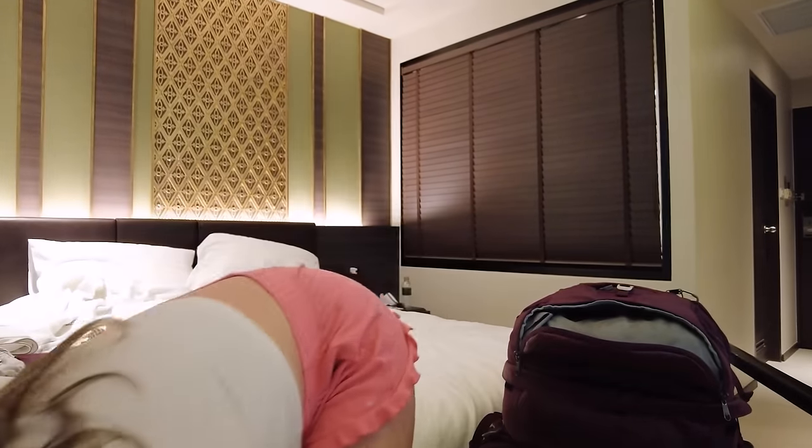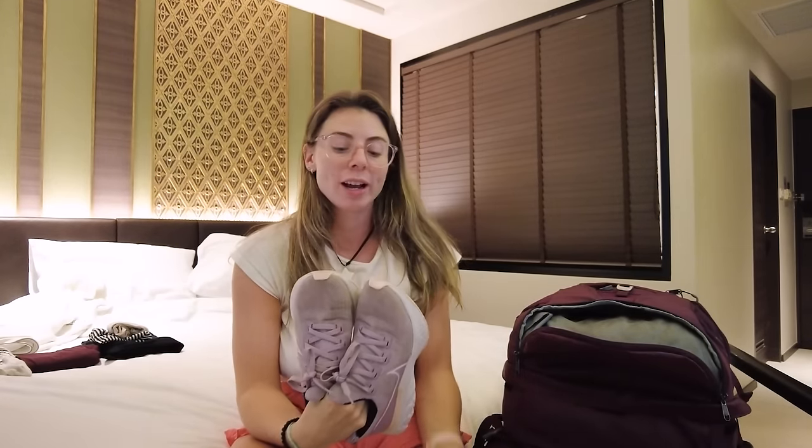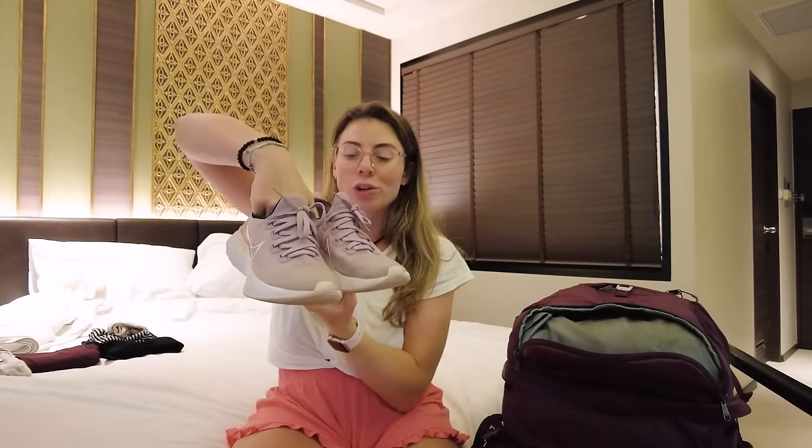Whilst we're on the topic of shoes, on the plane these were the shoes that I wore — just my Nike runners — because I wanted to have at least one pair of closed-toed shoes for Thailand. These are basically going to be for any activity requiring closed-toed shoes, if I go on a big hike, go on a run, or do any sport. I didn't feel the need to pack proper hiking shoes because although I expect we will do some hiking in Thailand, I don't think it's going to be all-day mega hiking things. I feel like these will be enough and I hope I won't regret that decision.